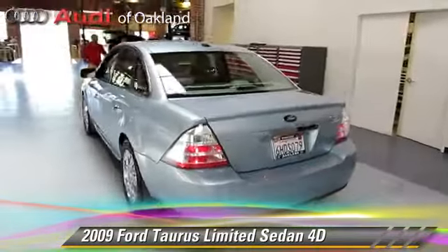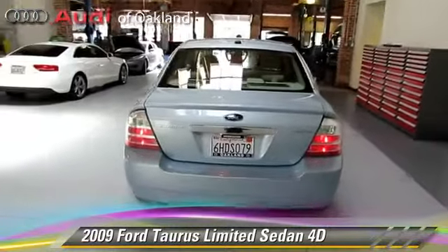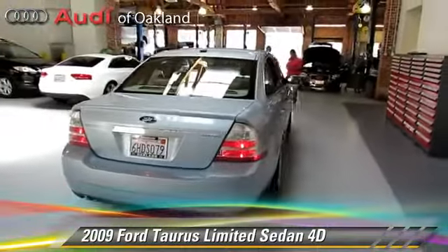Safety features include front and rear side airbags, traction control, and four-wheel ABS.